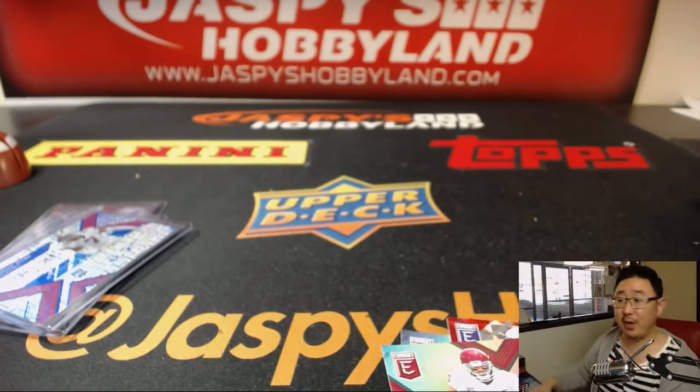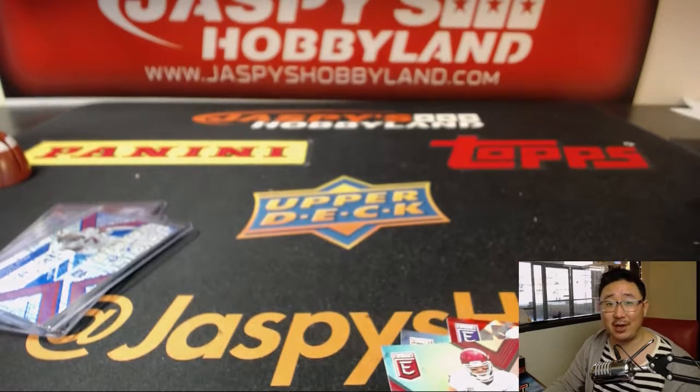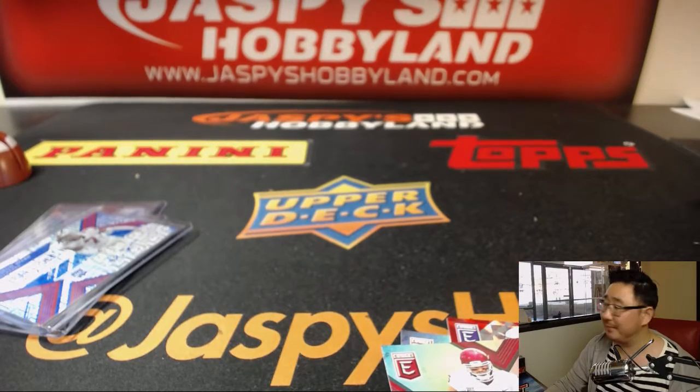There you have it, Brandon. Thanks very much, Brandon and Nick. And for everyone else, we've got more on JaspiesHobbyland.com. Check it out. We'll see you next time. Bye-bye.